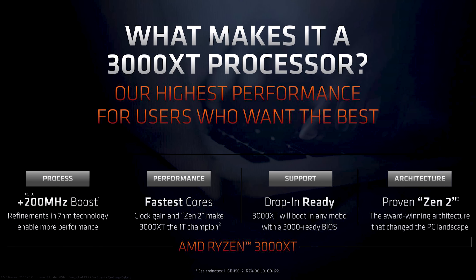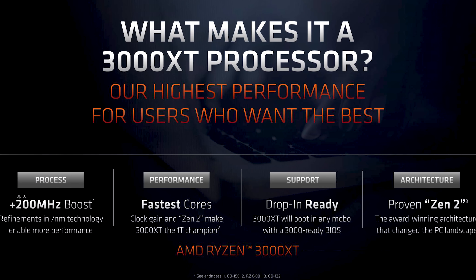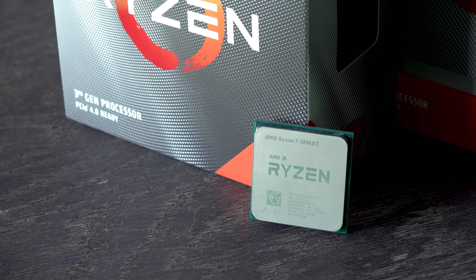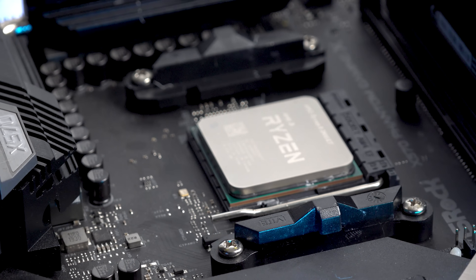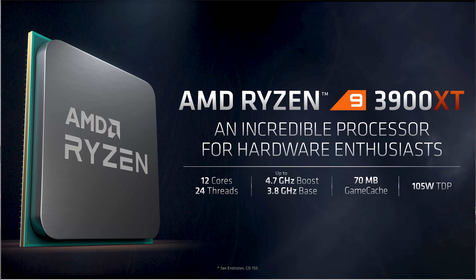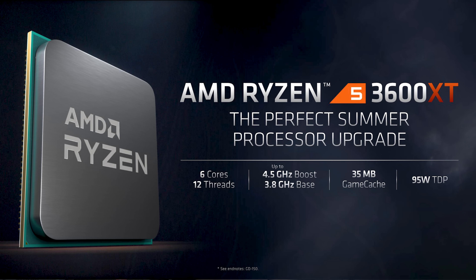What is different with these chips inherently? AMD in their notes says around 200 megahertz higher. I found this very true for the 3800 XT, but not so much for the 3900 XT. For advertised speeds, we've got 3.8 gigahertz all-core on the 3900 XT and 4.7 gigahertz single-core boost. On the 3800 XT, we get 3.9 all-core, 4.7 single-core. Then on the 3600 XT, you get 3.8 and 4.5.